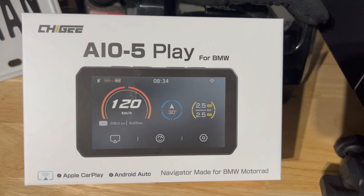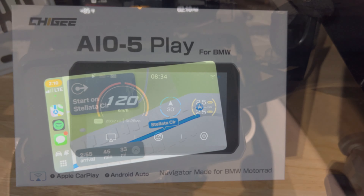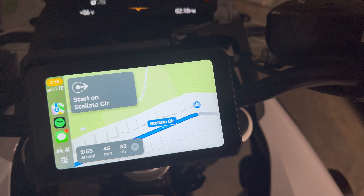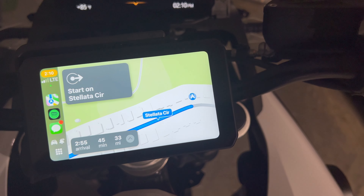This model is made especially for BMWs. It utilizes Apple CarPlay and Android Auto. I purchased this unit about a month ago, ordered it online. It's about $500, so it's not inexpensive, but it's good quality.